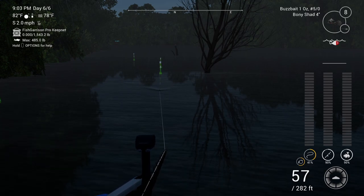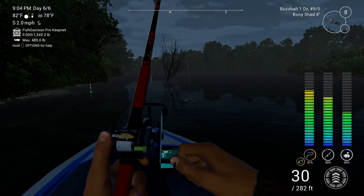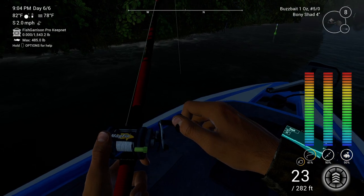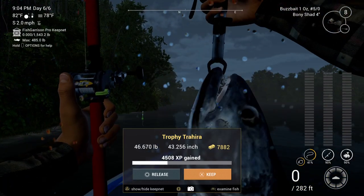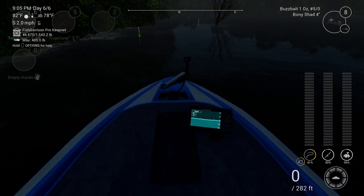You barely missed that thing — there he is! Nice, that might be a small trophy or a common trophy. We'll take it. Quick 7,000.